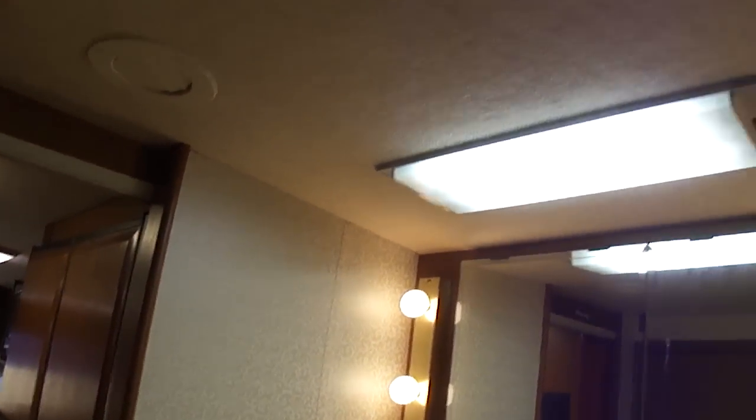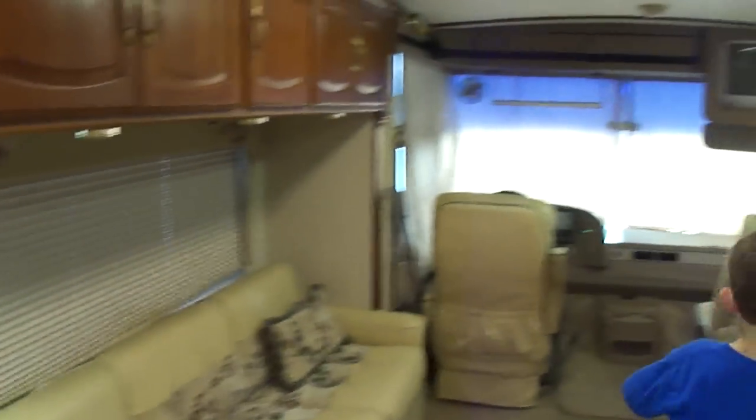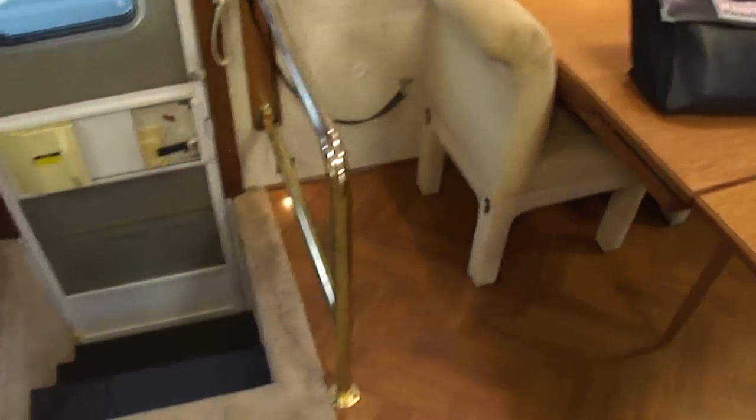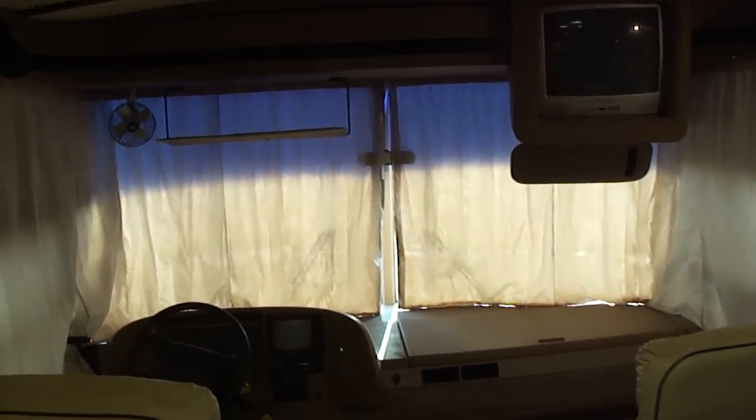Moving back forward, we have ducted air coming out of all these vents, so you just turn it on, set the temperature, and forget about it. And this is about everything. Here's your fire extinguisher. Day-night blinds. That just about covers it.